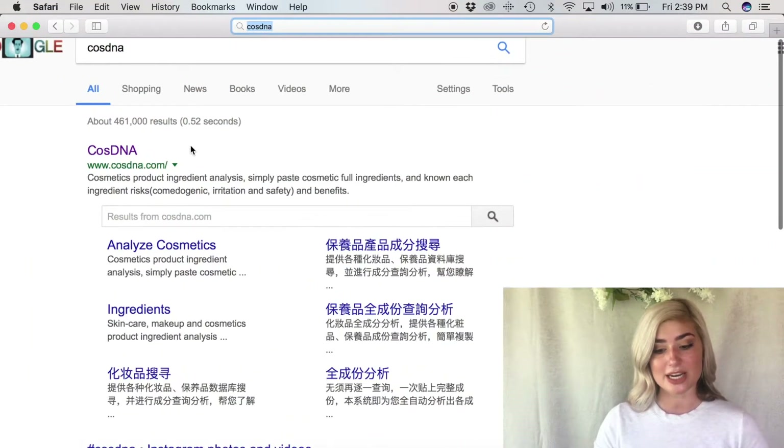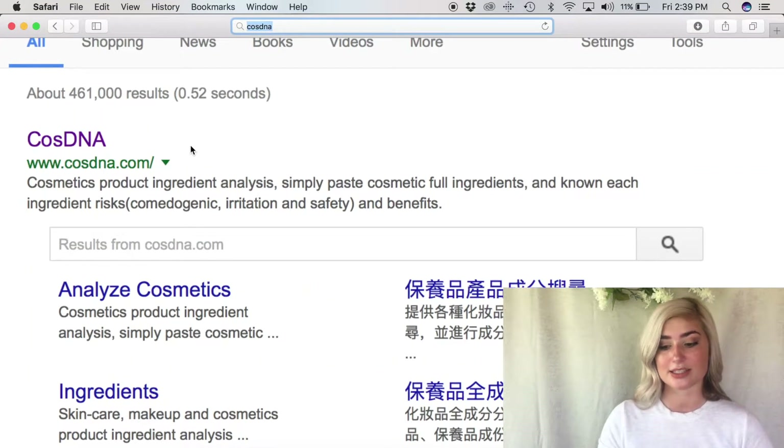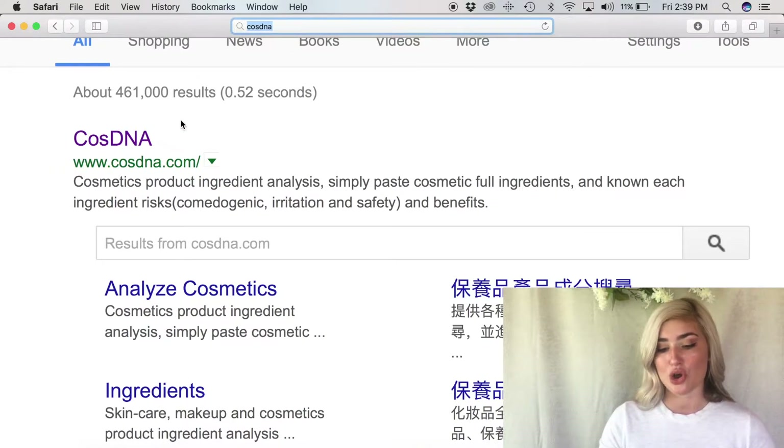Please subscribe to Haley's channel and know that this is not my original idea. I just want to share it in case some of you haven't seen her video, because I think this is very important to know if you are obsessed with skincare, beauty, or hair products. So without further ado, let's get into what CosDNA is: cosmetics product ingredient analysis — you simply paste cosmetic full ingredients and it shows each ingredient's risks for comedogenicity, irritation, safety, and benefits.